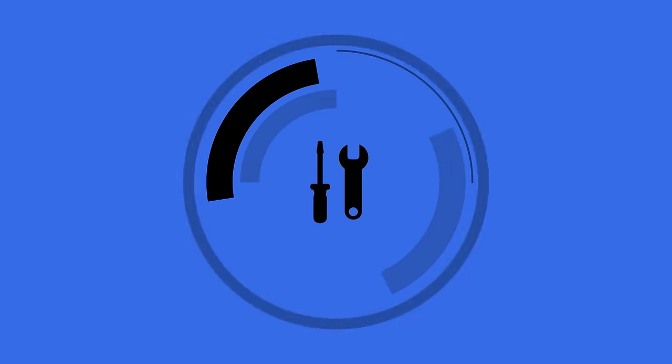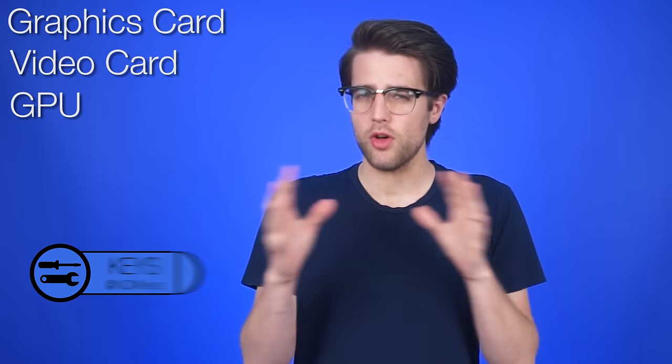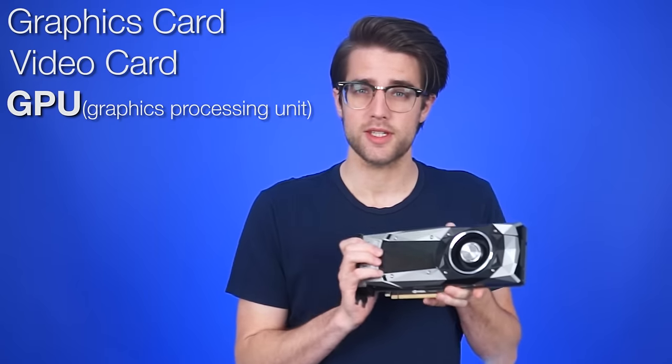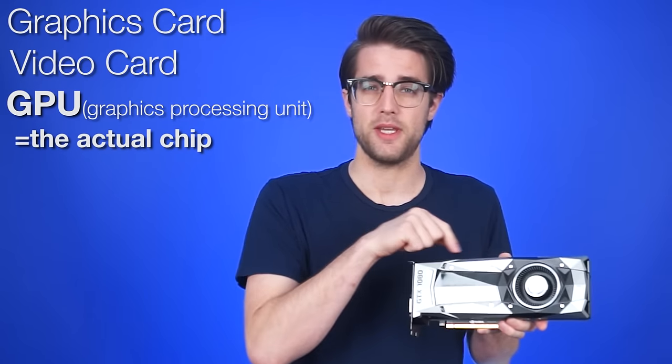The GPU is the actual chip. Let's start there. The terms graphics card, video card, and GPU are all used to refer to one of these. But the term GPU, or graphics processing unit, actually only literally means the physical chip on the card's PCB. The reason this distinction is important is that different graphics cards can be based off the same GPU.